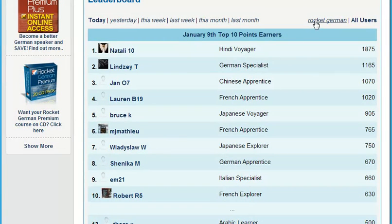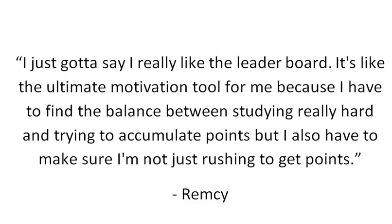Here's what Rocket Languages member Remsi had to say about our leaderboard: 'I really like the leaderboard. It's like the ultimate motivation tool for me because I have to find the balance between studying really hard and trying to accumulate points. But I also have to make sure I'm not just rushing to get points.'